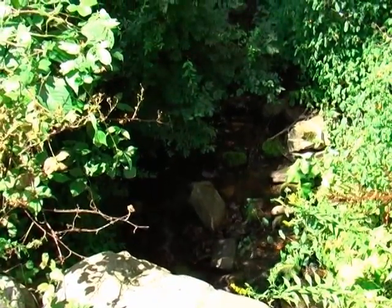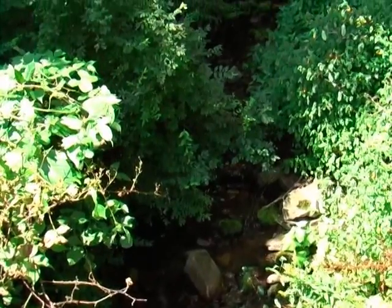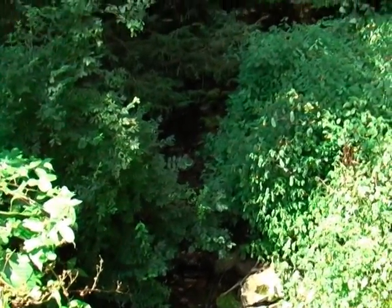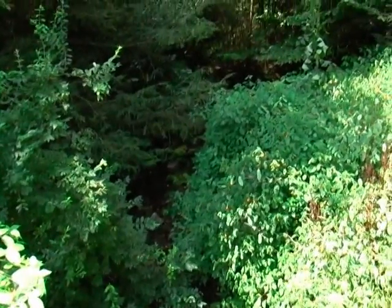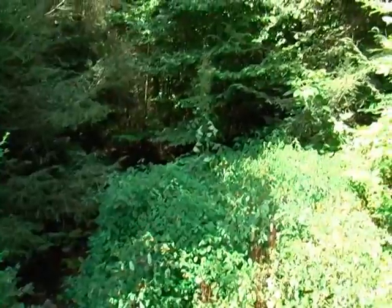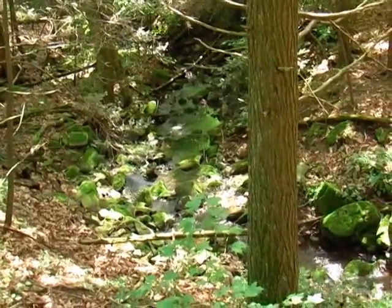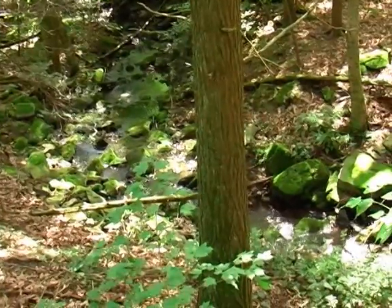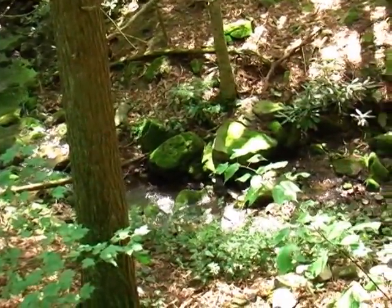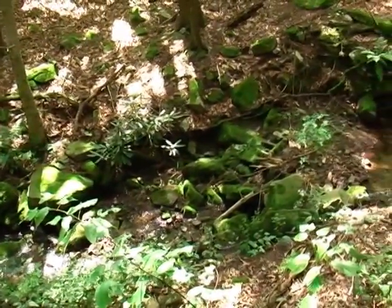One of the very nice features of this parcel is a small stream, which runs the entire distance north to south through this parcel. This is a view of the stream from about the middle of the property, looking at it from Blue Ball Gap Road.